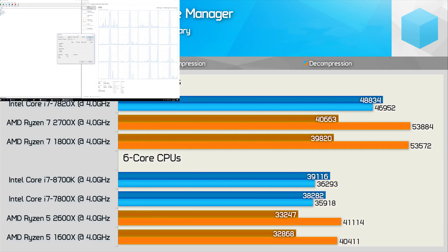7-Zip is an interesting IPC benchmark because simultaneous multi-threading behaves differently on Intel and AMD CPUs. Intel's Hyper-Threading appears equally efficient for both compression and decompression, giving it an advantage in the compression test. AMD's SMT, on the other hand, is exceptional at decompression but quite poor at compression — though since most people extract archives far more often than create them, this is a reasonable trade-off. It does, however, make comparing IPC performance difficult; I wish I'd run this test with SMT disabled on both platforms.